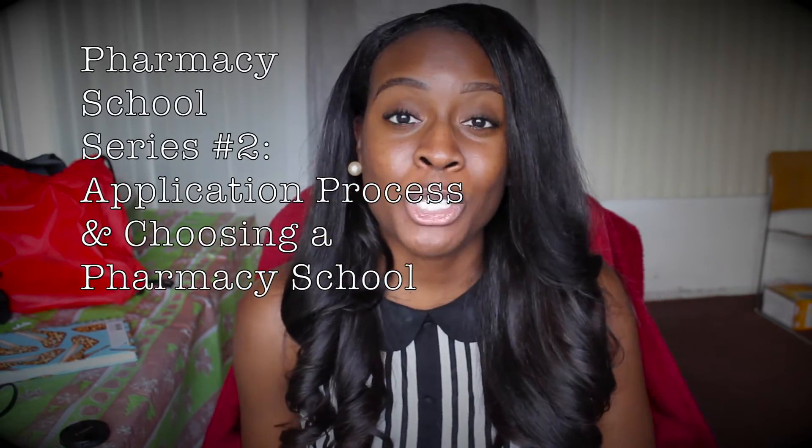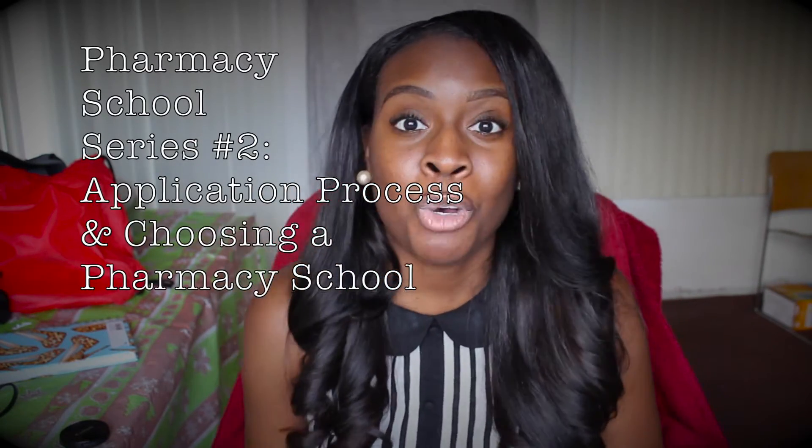Hi guys, this is going to be the second installment of the pharmacy school series. As you know, I'm in the process of applying to pharmacy schools. I felt like these videos will be so helpful for somebody who is trying to go into pharmacy school. If you haven't seen part one, please click the link here or down below. This second video is going to focus on applying to pharmacy schools.